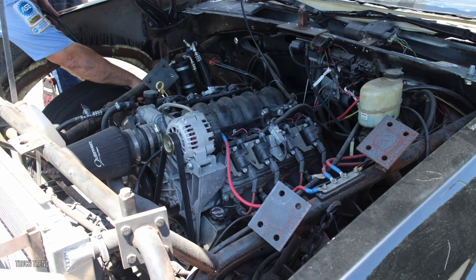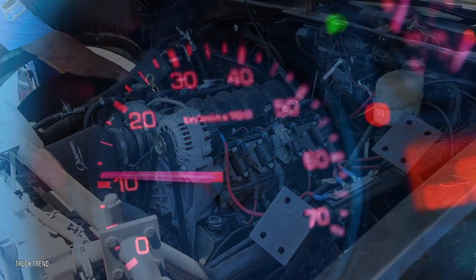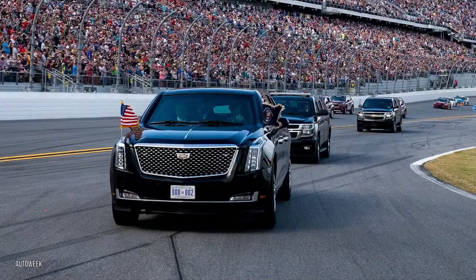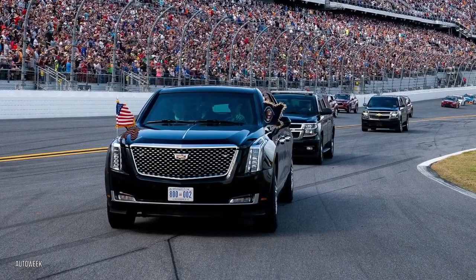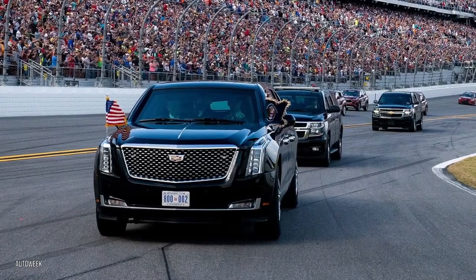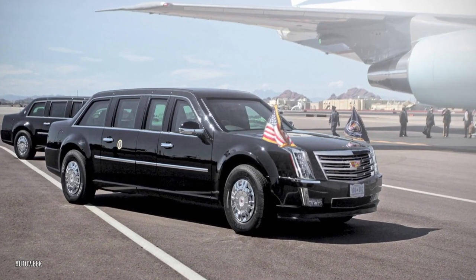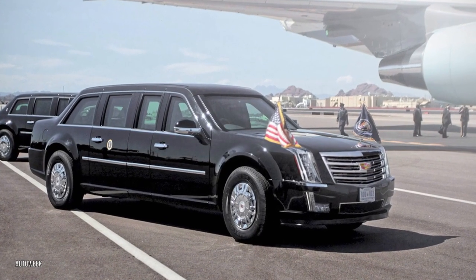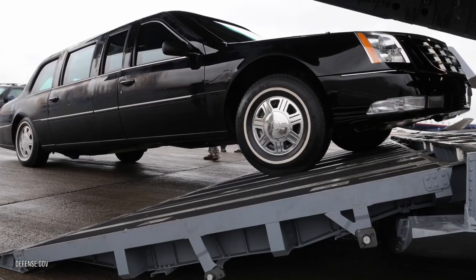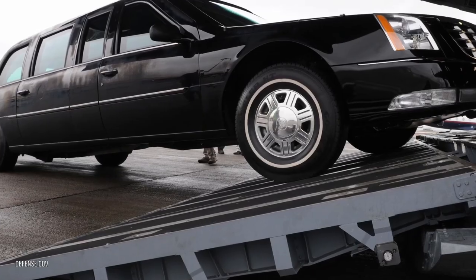Under the hood lurks a 6.6-liter diesel engine that propels the presidential limousine to a maximum speed of 60 miles per hour. Fuel efficiency is subpar, delivering about three kilometers per liter. There is still much about the current Beast that the public is unaware of for security purposes. Being as large as it is, it has its own aircraft to move it around — a C-17 Globemaster, a heavy-lift aircraft capable of transporting main battle tanks.